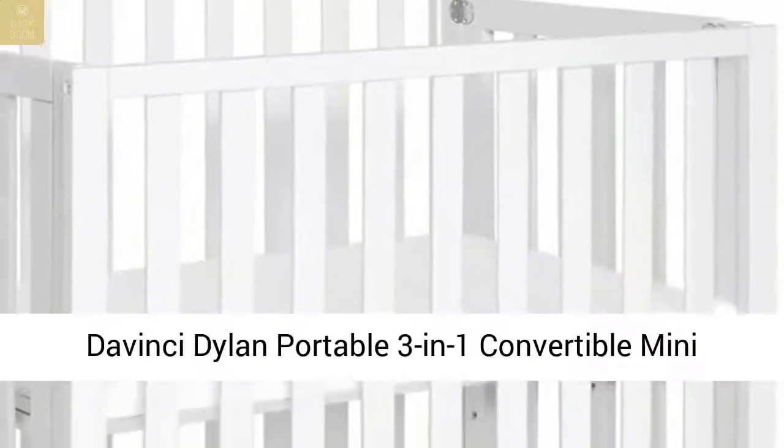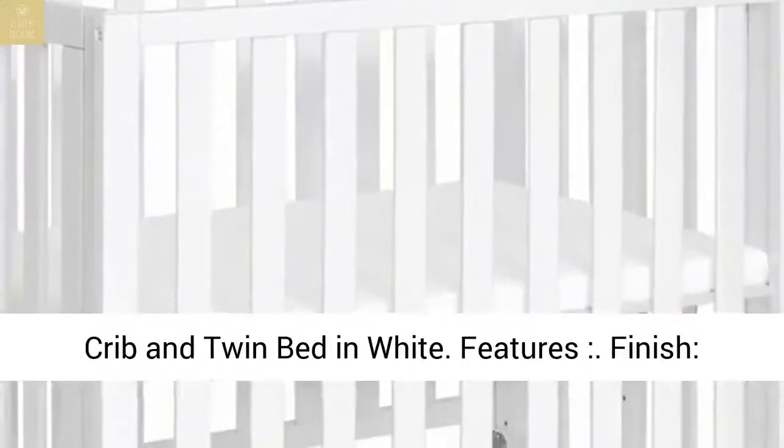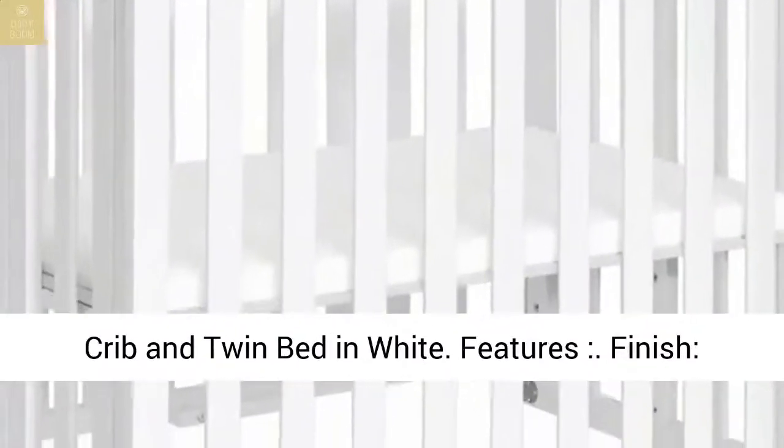The DaVinci Dillon Portable 3-in-1 Convertible Mini Crib and Twin Bed in White. Features a finished white design.